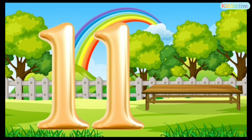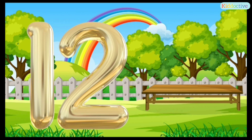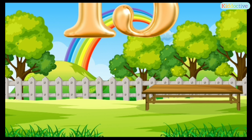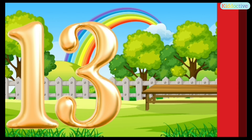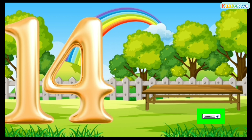11 — this is number 11. 12 — this is number 12. 13 — this is number 13. 14 — this is number 14.